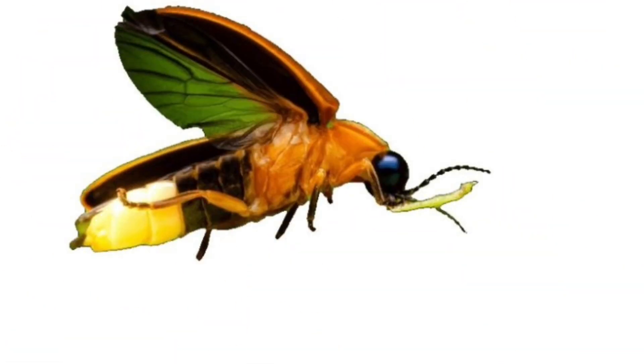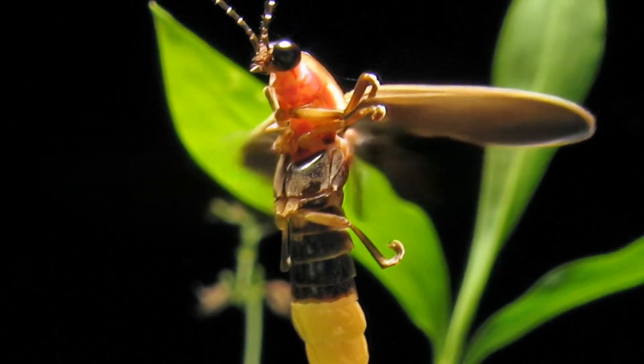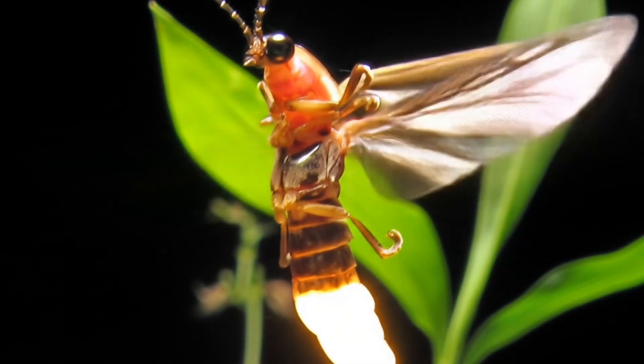Look at this children. Firefly. A glowing insect that lights up in the dark.